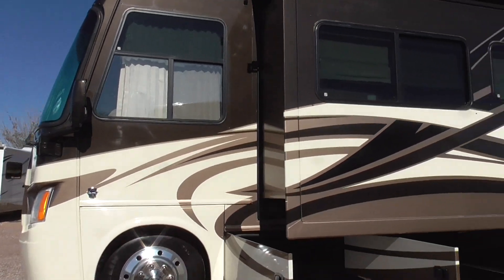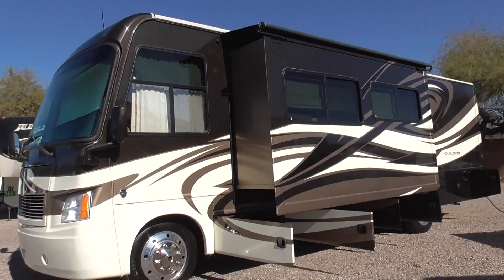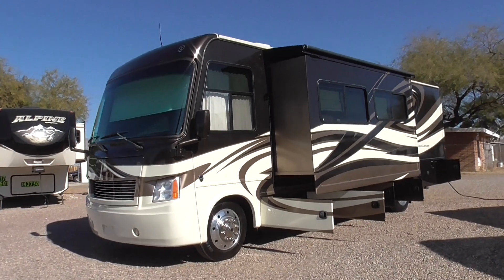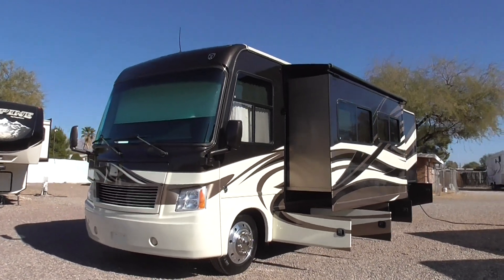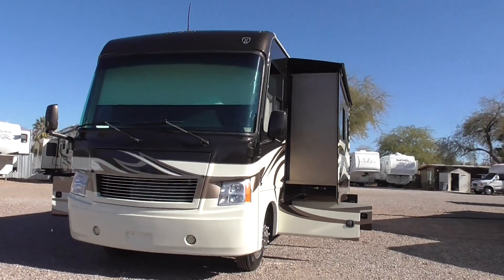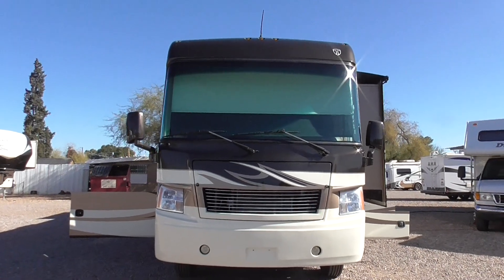Folks, if you want to see this in person, come visit us at 4060 North Flowing Wells Road here in Tucson, Arizona. You can also give us a call at 520-293-1010. You can also reach someone in sales by calling or texting 520-512-8171. Thank you for watching this video and happy RVing from Nelson RV.